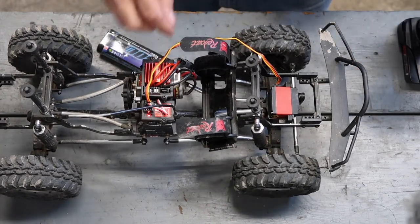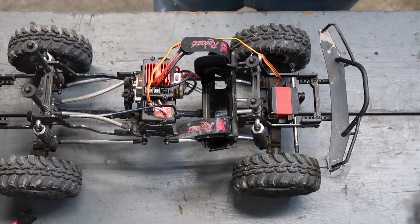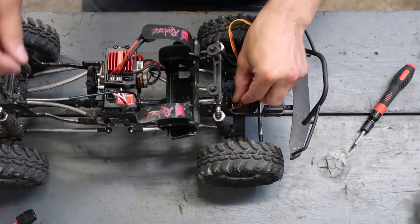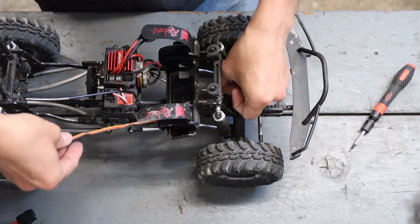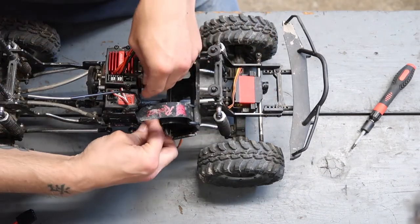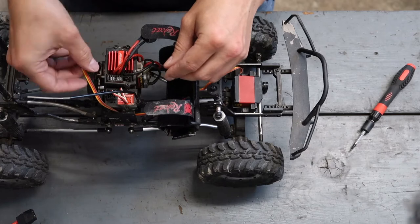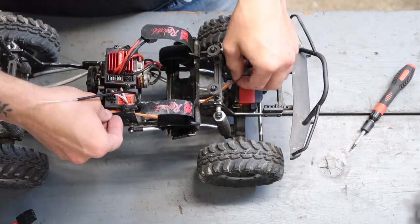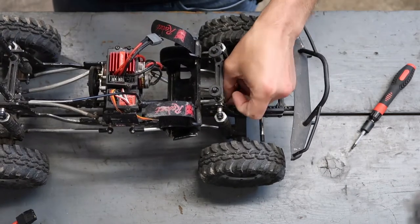Testing the steering — that servo seems to be working perfectly fine. I'm going to turn the truck back off, take the battery out, turn the radio off, and go ahead and tighten everything back up and fish the wiring harness back through where it goes. You simply feed the harness through where it was mounted — strapped right there — and it comes up through here.